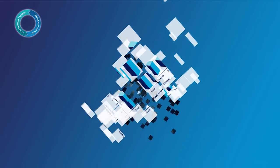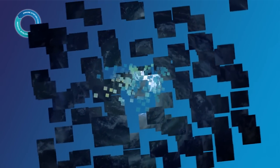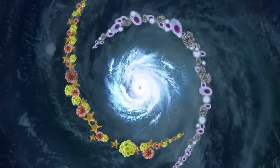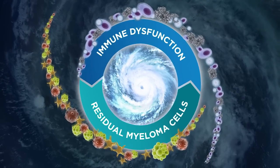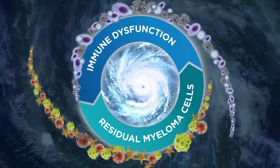We know multiple myeloma is a complex disease, and there are certain elements that when together may result in a perfect storm that enables disease progression. Two of these elements are immune dysfunction and residual disease, and both should be taken into consideration when thinking about a long-term strategy for multiple myeloma.